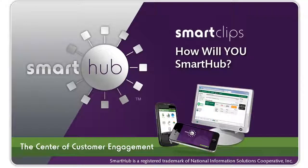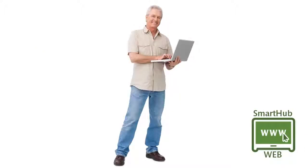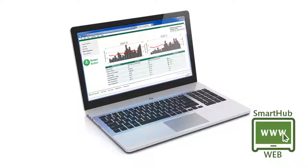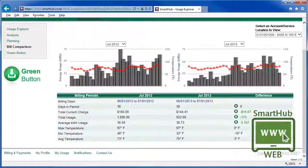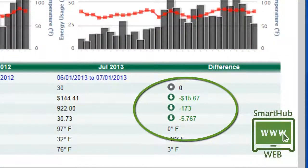Meet Walter. Walter likes to surf the web on his PC in his home office. At the moment he's using SmartHub Web to see how much money he's saving now that he's installed a more efficient air conditioner. Compared to last summer, his energy use is down.